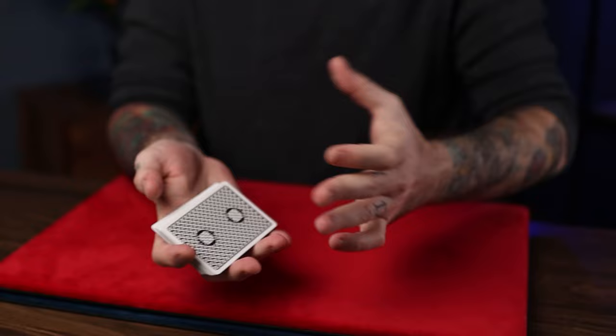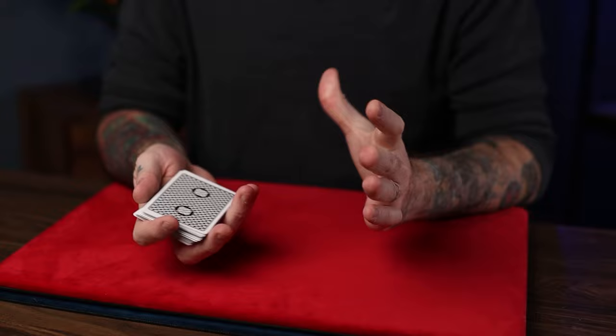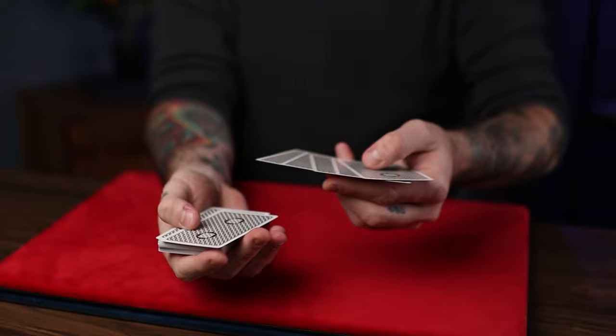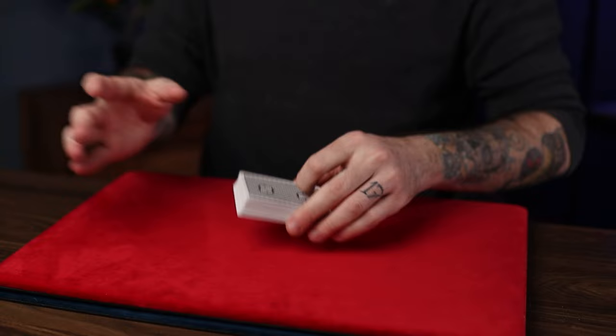Alright guys, so in this effect, the participant takes the deck and you ask them to name a number between say 1 and 10. When they do, you ask them to look at the card at that number. So they take the deck, they go 1, 2, 3, 4, 5, and 6 — take a look at that card — and they just put the rest of the cards back on top, keeping that card exactly where it is.